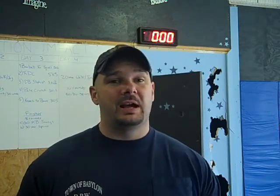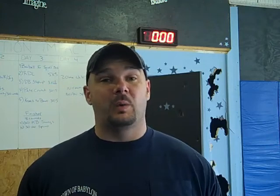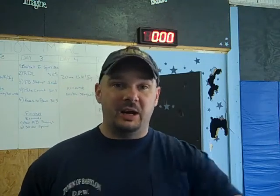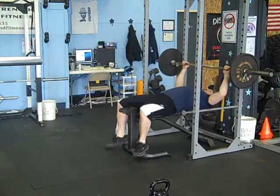So take a look at the workout I got going on today. It's very simple, but it's going to be a great fat burning workout. Check it out.